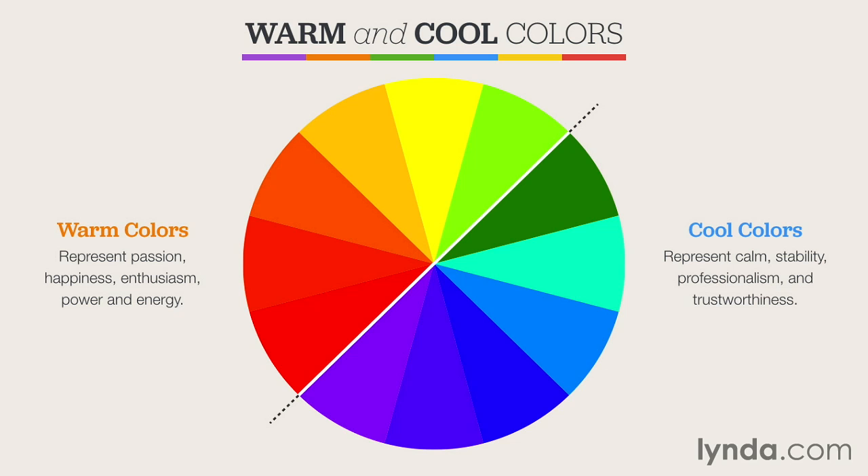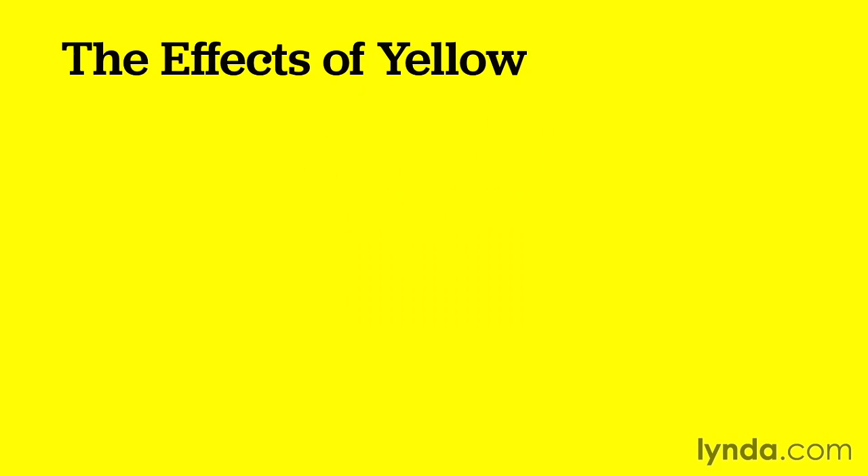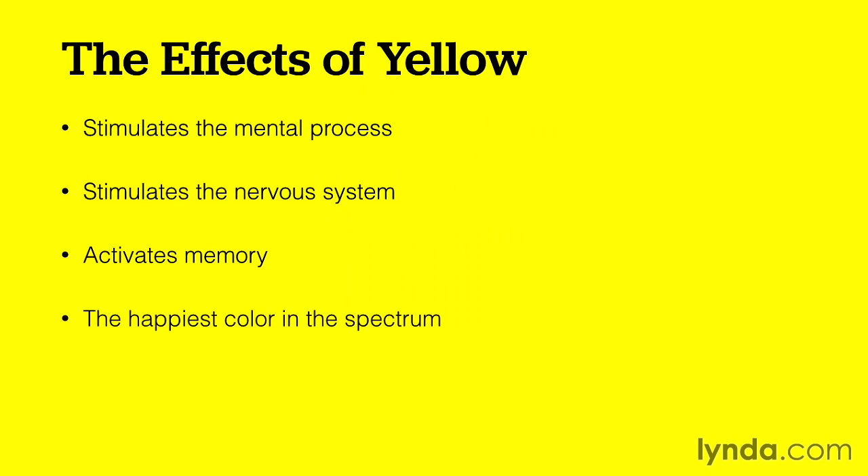Even though most colors fit into one of these two categories, no two colors share exactly the same attributes — they all have their own unique fingerprints and emotional triggers on our mind. Let's explore that on a color-by-color basis. First up is yellow. Yellow stimulates both the mental process and the nervous system. It activates your memory in most cases, and it's considered to be one of the happiest colors in the spectrum.